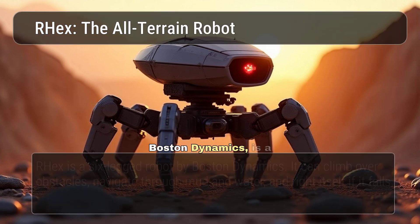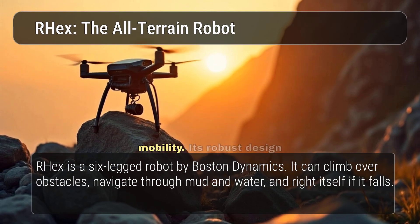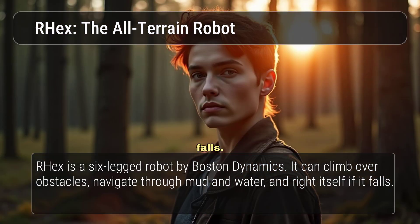R-HEX, developed by Boston Dynamics, is a six-legged robot designed for rough terrain mobility. Its robust design allows it to climb over obstacles, navigate through mud and water, and right itself if it falls. R-HEX has been used in military reconnaissance and environmental monitoring.